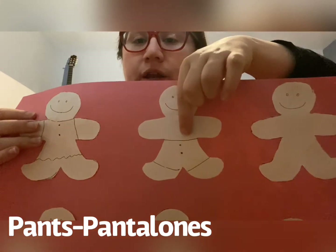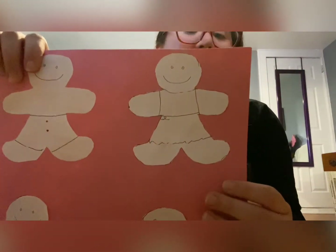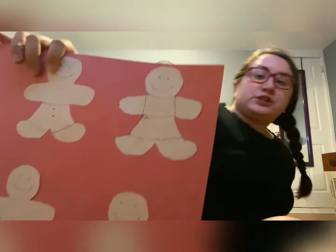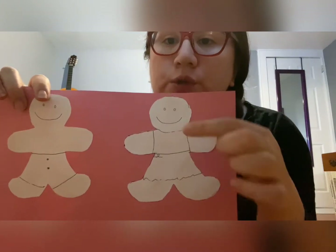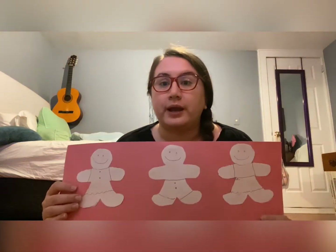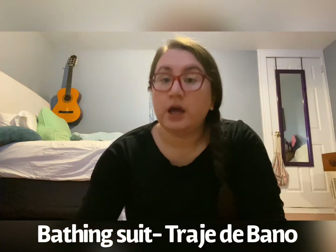I drew some pantalones on this gingerbread man. Good job, everyone. So remember, first we had un vestido, and now we have pantalones. Good job. Okay, can you guys see my third gingerbread man? This one may be a little tricky. Can you guys guess what this one is wearing? That's right, everyone. This gingerbread man is wearing un camisa — un camisa is a shirt — and un falda, that is a skirt. So un camisa and un falda. Okay, and now that it's getting hot, what should I decorate this gingerbread man with? What would you wear going to a pool? That's right, everyone. You would wear a bathing suit. And how do we say that in Spanish, everyone? That's right. Un traje de baño. So I'm going to draw un traje de baño.